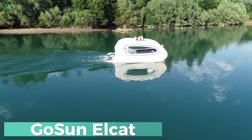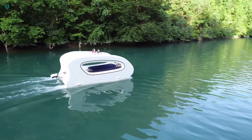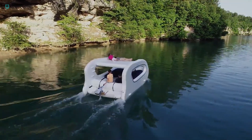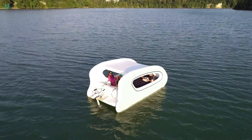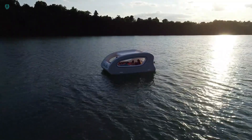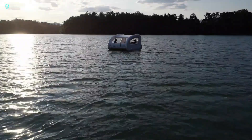Gosun Elcat — a solar-powered electric boat that's changing the game when it comes to efficiency and eco-friendliness on the water. With prices ranging from $7,950 to $12,750, it's a wallet-friendly option for those looking to enjoy the water without harming the environment with fossil fuels. Built tough yet lightweight, the Elcat can comfortably seat up to six adults. Powered by a built-in battery and a 1.3 kilowatt electric motor, it can reach speeds of up to six miles per hour. Plus, with 200 watts of solar power, its range is extended, ensuring more time for fun on the water. Popular among rental boat operators and recreational boaters alike, the Elcat is loved for its user-friendly design and low-maintenance needs. It's easy to charge using either grid or solar power, and its compact size and portability make storage and transportation a breeze.